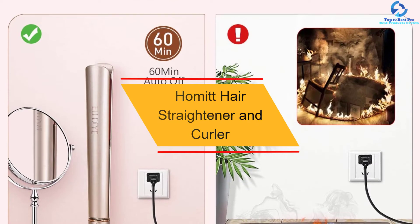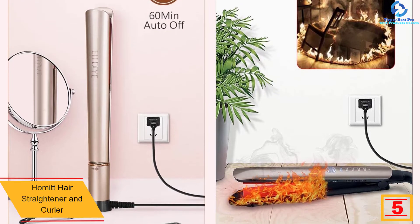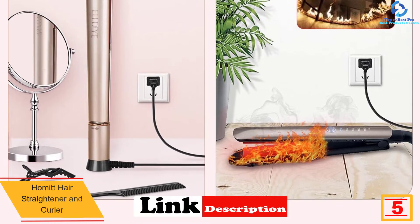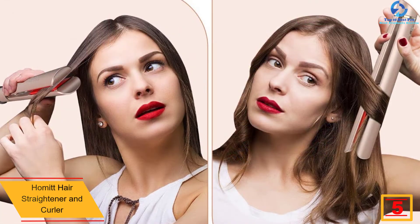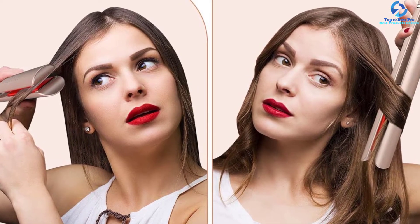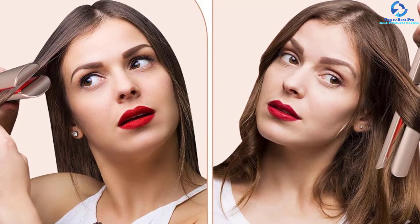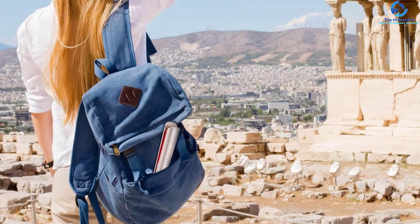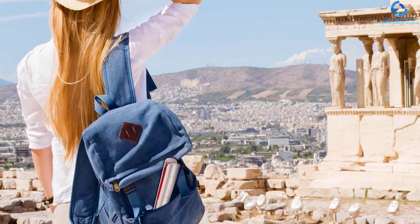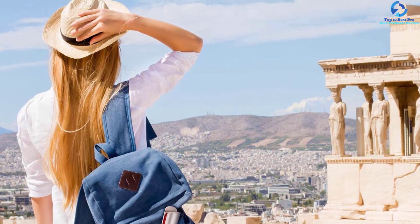At number 5, we have the Homitt Hair Straightener and Curler Upgraded Version. This upgraded version from Homitt comes with advanced technology that makes it perfect for any hair type — you can use it to straighten, curl, or wave your hair without splitting the ends. Using the LCD display it comes with, this flat iron is easy to customize and adjust. You can also set it to a pro curling wand mode. It evenly heats your hair while protecting it from overheating, and features a temperature locking function.